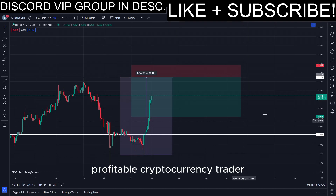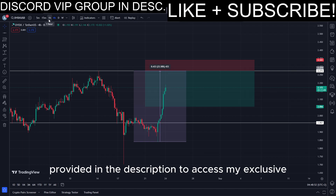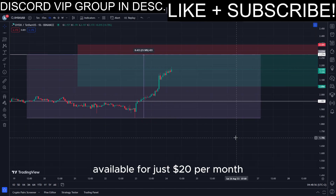If you're aiming to become a profitable cryptocurrency trader, simply click on the first link provided in the description to access my exclusive VIP Discord Signals community, available for just $20 per month.